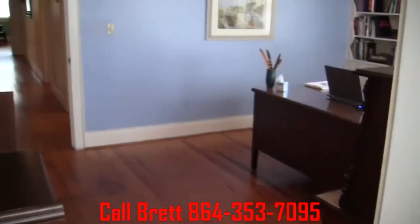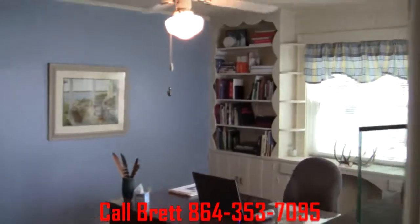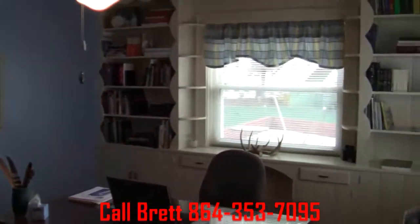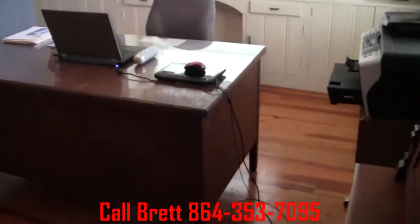Plenty of natural light coming in. This walks into the little mudroom that comes off the back of the house on the other side of the garage. You can see we've got hardwood floors again. And this leads into what's set up now as the office — it could be a den area if you needed it. We've got built-in bookshelves across the back wall, and plenty of room for a desk.